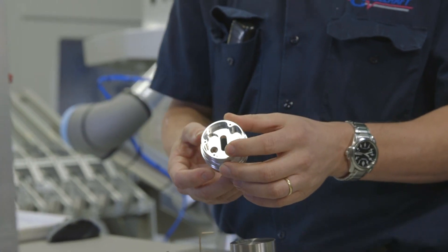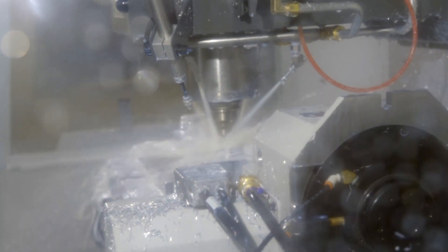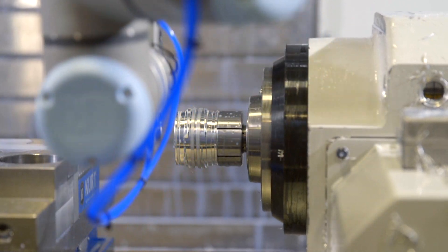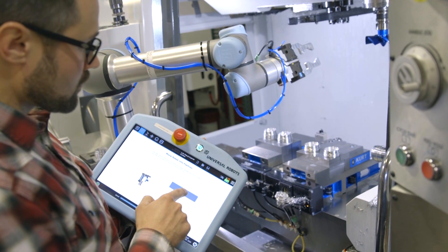When a larger order prompted the company to run production 24/7 by adding a third shift, Toolcraft faced a challenge. Nobody wants to run on third shift around here, and trying to hire for it — when you put an ad out, you're not getting very many responses. With unemployment at 3%, we decided to look at automating.